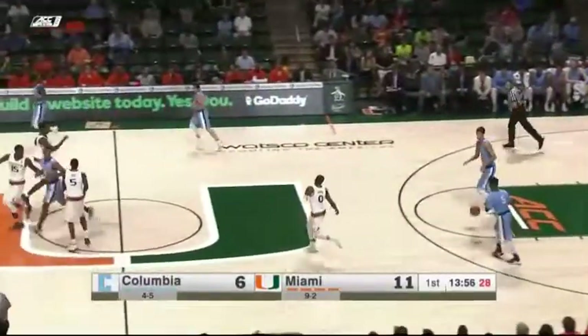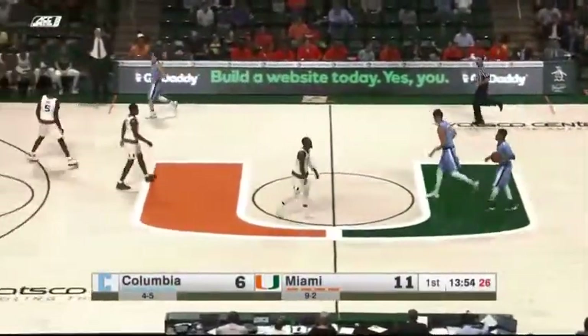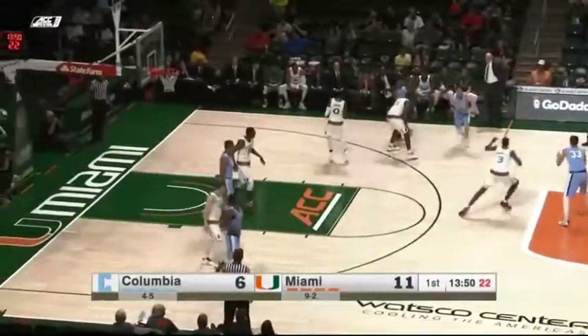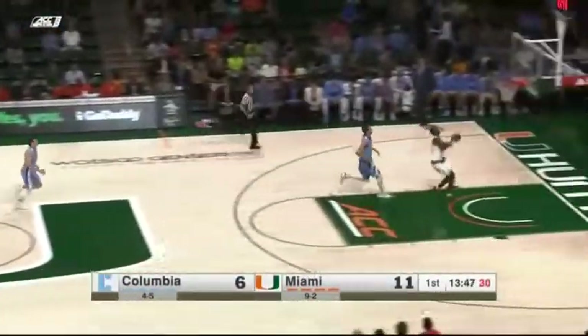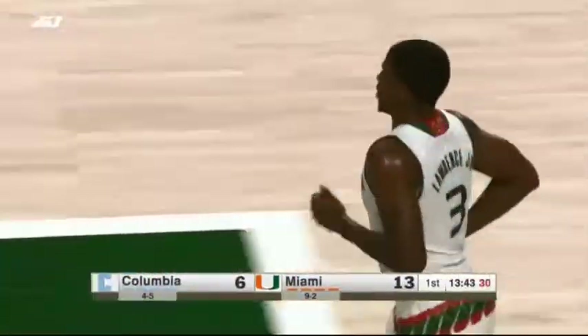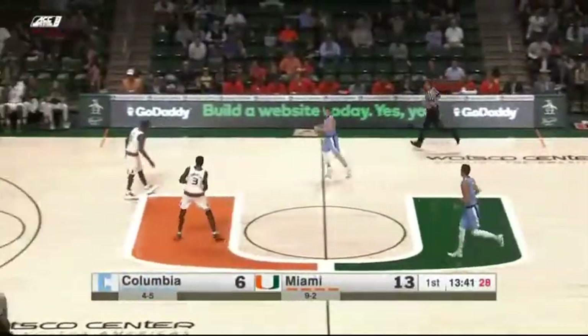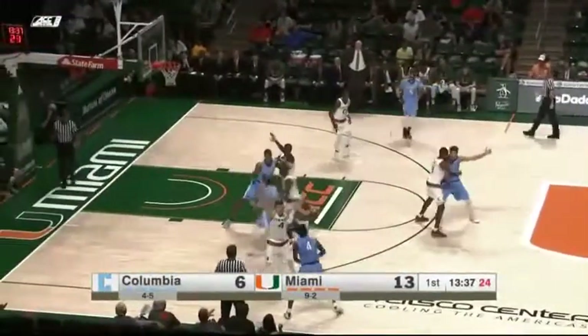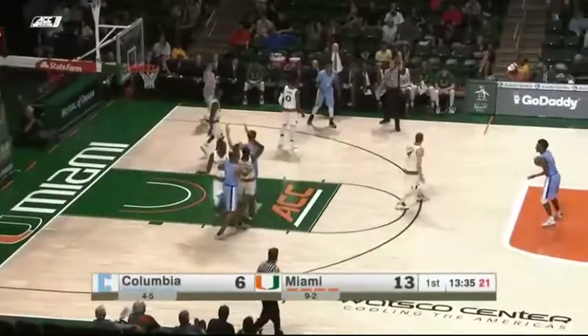The Canes struggling with turnovers — they turn it over there. That's something that's plagued Miami all season, and something they'll really have to tighten up as they go into league play starting on Saturday. Lawrence with the steal and the slam for Anthony Lawrence Jr. Playing against a very good defensive club like Miami, you can't afford to turn the ball over — especially live ball turnovers are key.